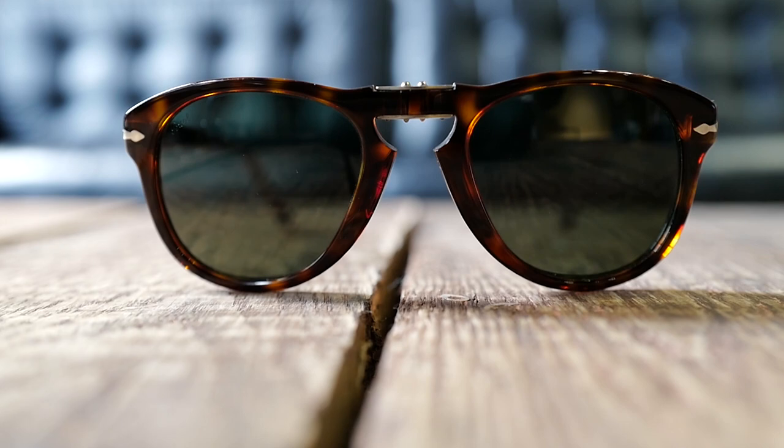Speaking of all-time classic badass aviators, I have another pair of Persols — the 714, otherwise known as the Steve McQueen frame. This has the folding bridge and the arms fold as well. I don't wear this so much when I drive. This is the frame I like to wear when I go to the beach because I have the dark lenses. The sand in Mexico is white, and I remember one day recently I did not wear these on the beach and I regretted it because it was so bright. These are your ultimate badass pair of sunglasses.